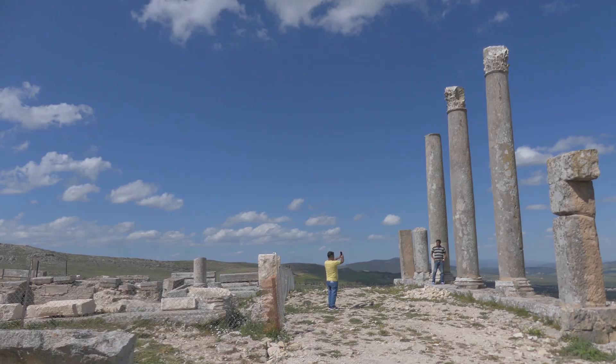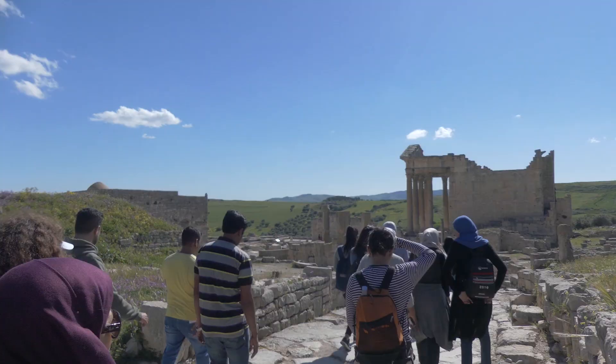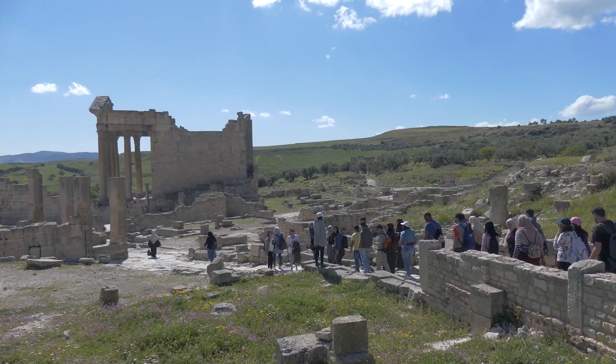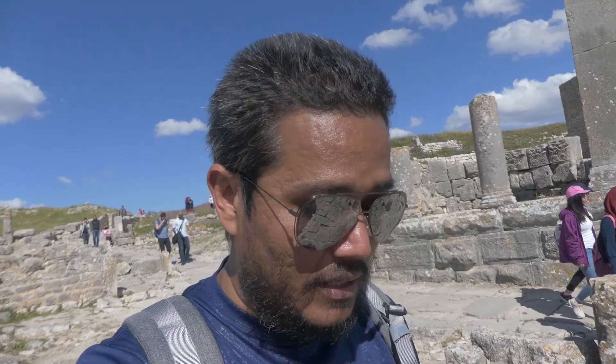A little away from the main amphitheatre where we entered, we walk a bit and come across the Temple of Saturn. It's in ruins so most of the pillars are down, but still magnificent — thousands of years old and still here.